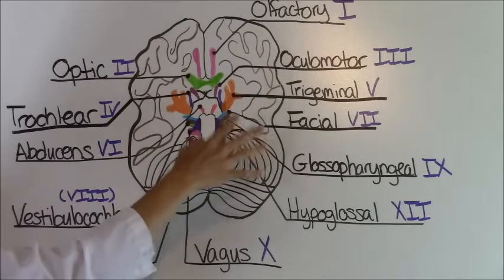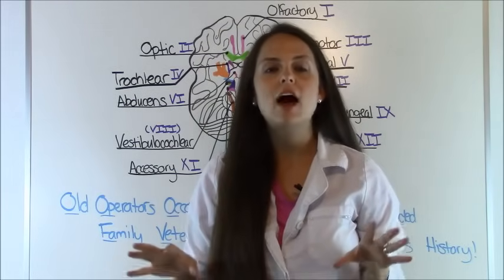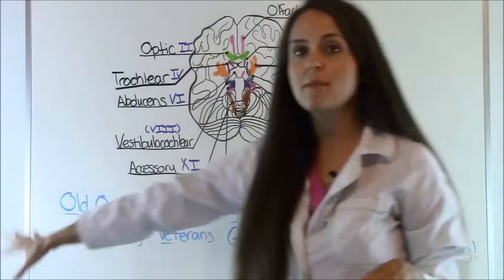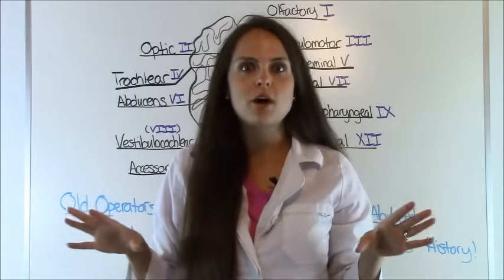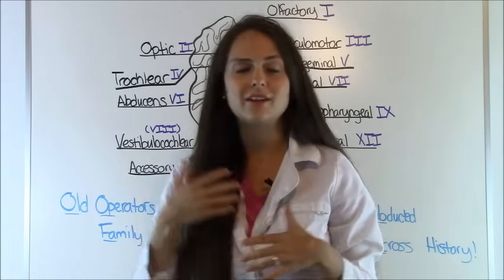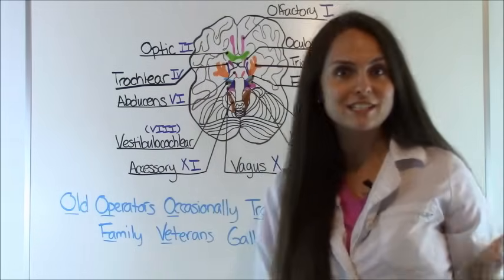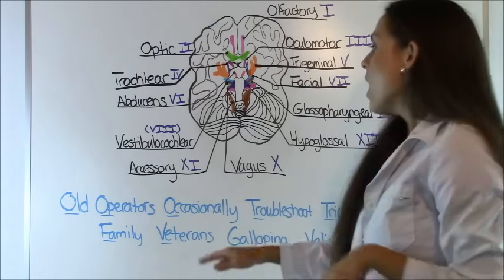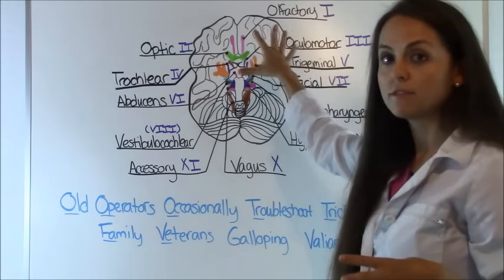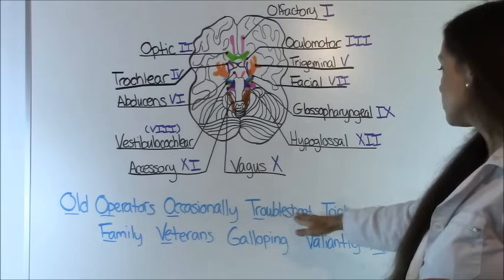Now let's go over the mnemonic to help you remember the order of the cranial nerves, and then another mnemonic to help you remember if each nerve is sensory, motor, or both. Get a piece of paper and write this down. My husband and I actually collaborated and made this mnemonic up ourselves — there are other mnemonics online but this one made more sense to us. It works like an acrostic where the first two letters of each word match the cranial nerve name.